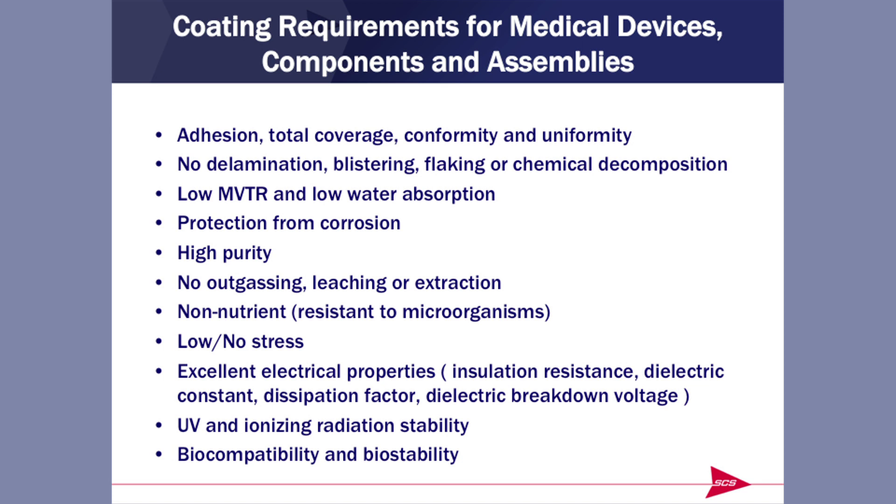What are some of the requirements for these medical devices in terms of coatings? The first item on the list is adhesion. Adhesion is extremely important because no coating is any better than the adhesion it can demonstrate — implicit in the term delamination and its avoidance, blistering, flaking, and chemical decomposition. When you have delamination, you immediately get corrosion, so that's a very high priority. You also want the coating to be a pure material — nothing to outgas, leach out, or be extracted, and you wouldn't want it to be a nutrient source for microorganisms.